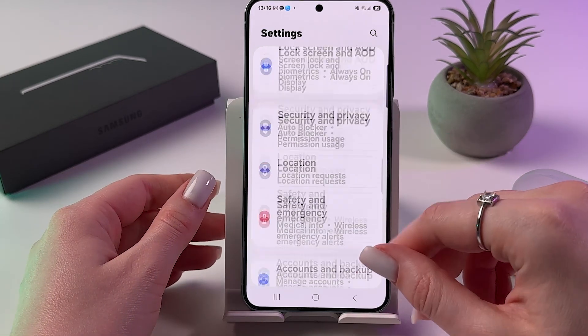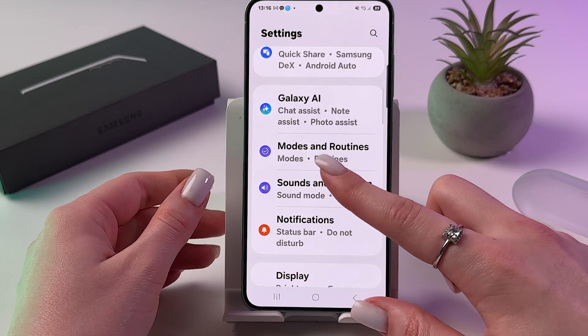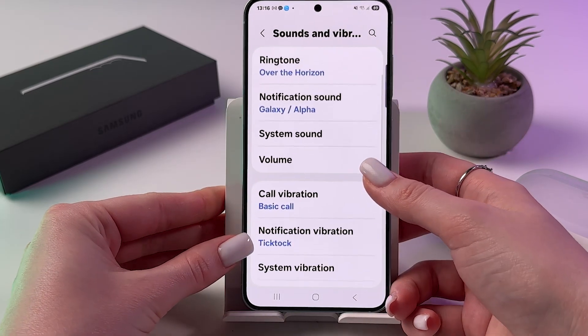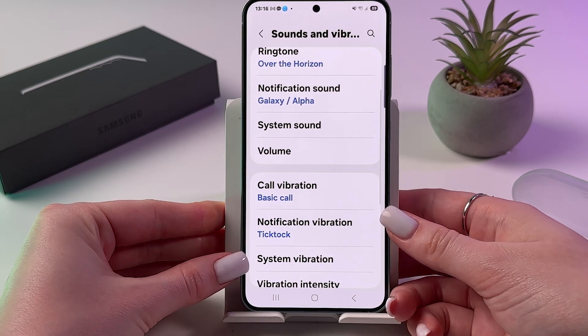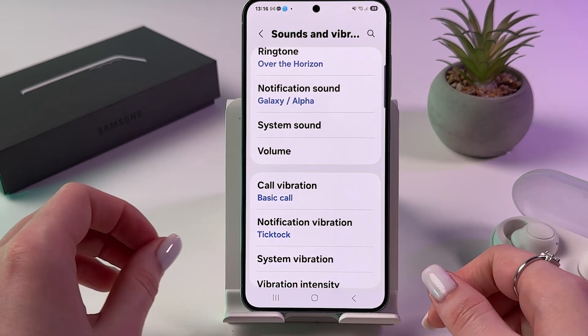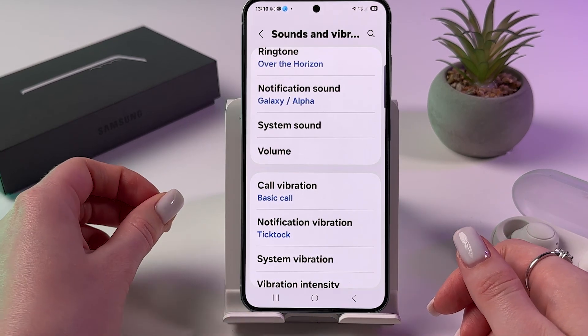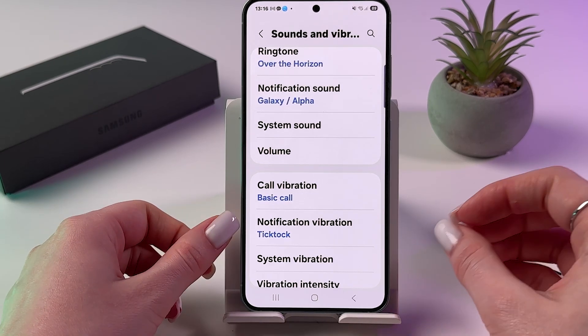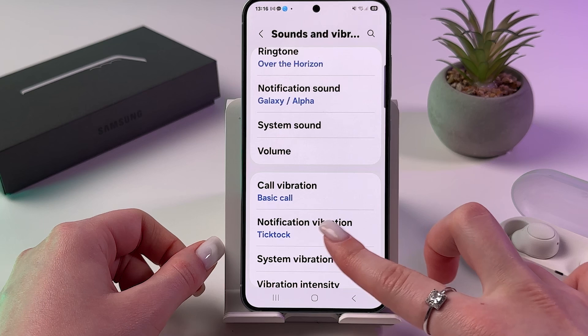So, if you are invested in using aptX lossless, you might need to explore additional options or devices compatible with this codec. Alternatively, using quality wired headphones with your Samsung S25 might be the best way to experience lossless audio.